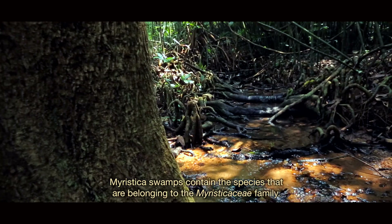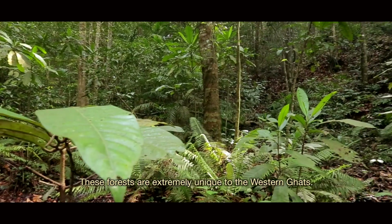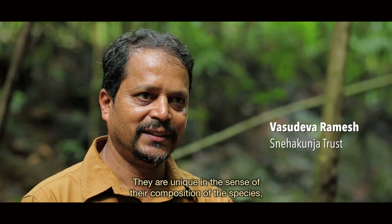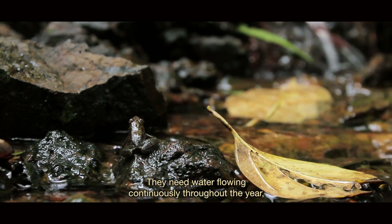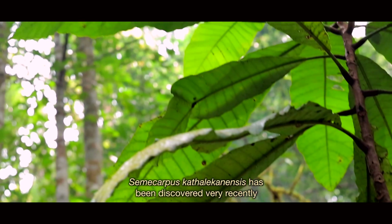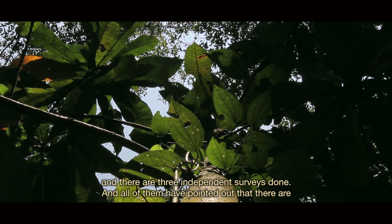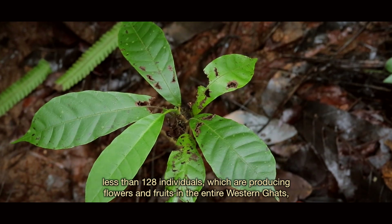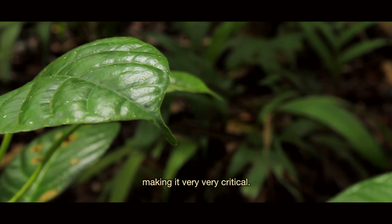Myristica swamps contain species belonging to the Myristicaceae family. These forests are extremely unique to the Western Ghats — unique in their species composition because they are not found anywhere else in the world. They need water flowing continuously throughout the year. Semicarpus catleconensis has been discovered very recently, and three independent surveys have all pointed out that there are fewer than 128 individuals producing flowers and fruits in the entire Western Ghats, making it very, very critical.